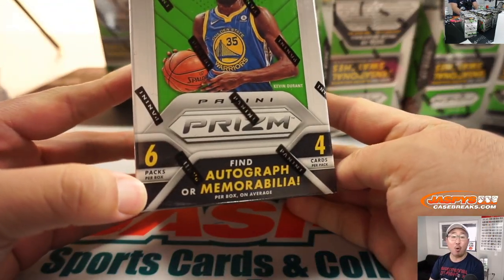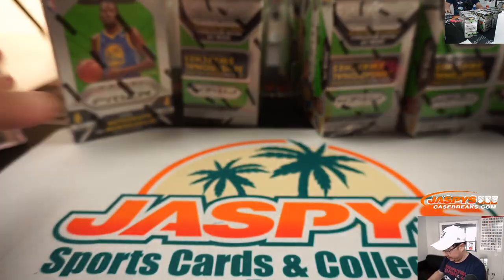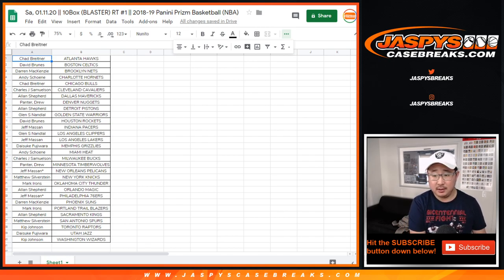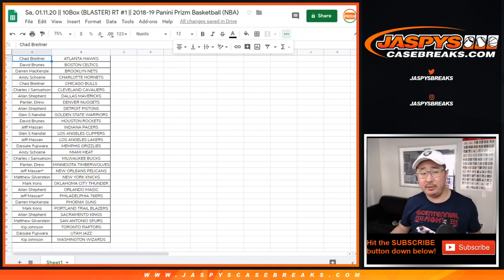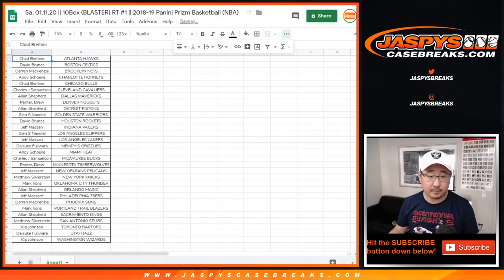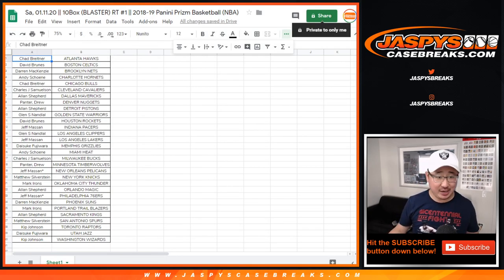So it's autograph or memorabilia. Looks like no trade, so let's close up the trade window and get things going. Trade window closed — that's what TWC stands for. Let's print, let's rip. Good luck, everybody. Trade time says Chad — that's right.